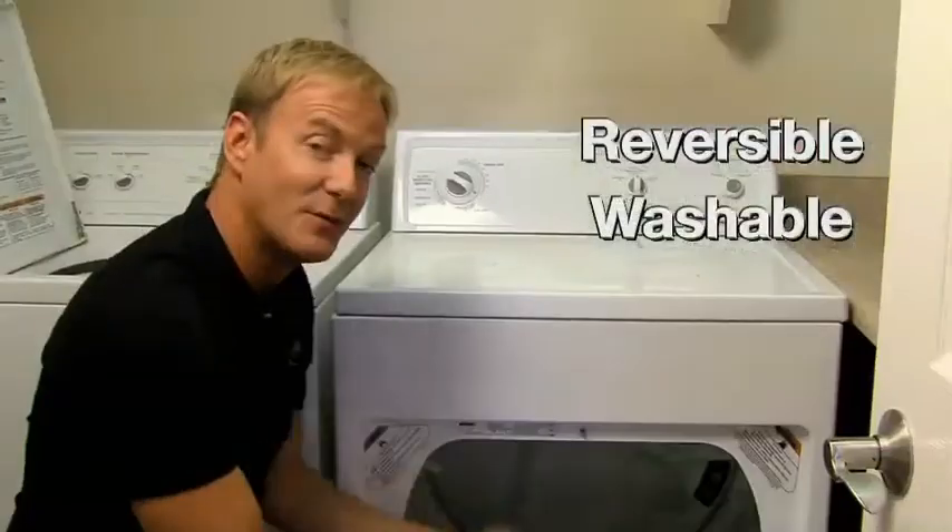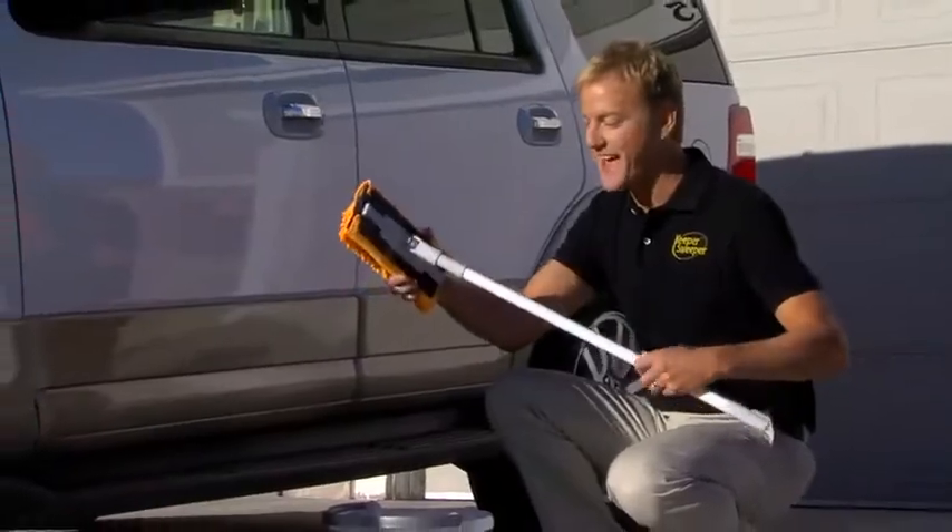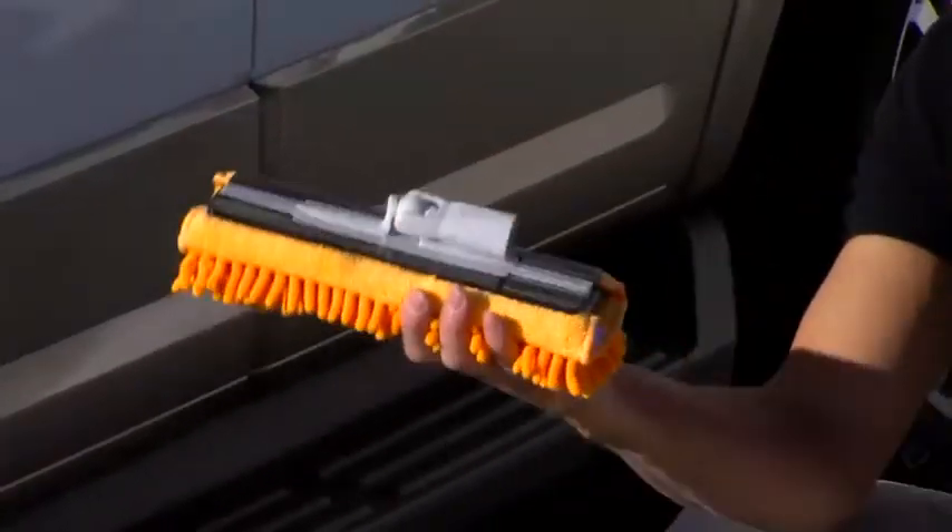All four pads are reversible, and washable, and reusable, saving you over $200 a year versus disposable pads. Want even more versatility? Remove the handle, and the mop pad becomes a hand tool.